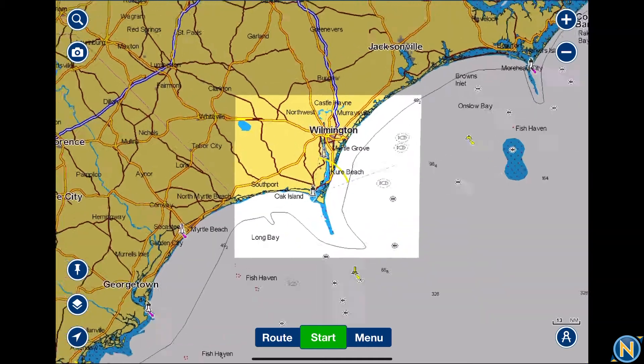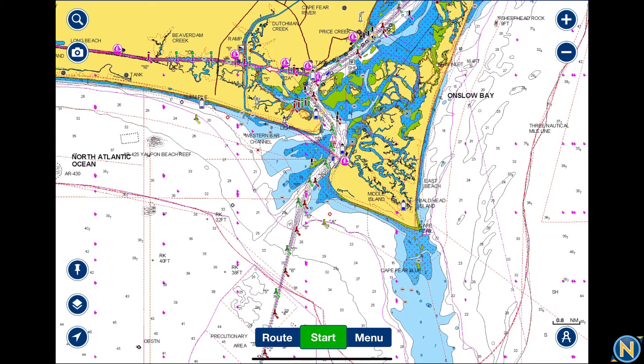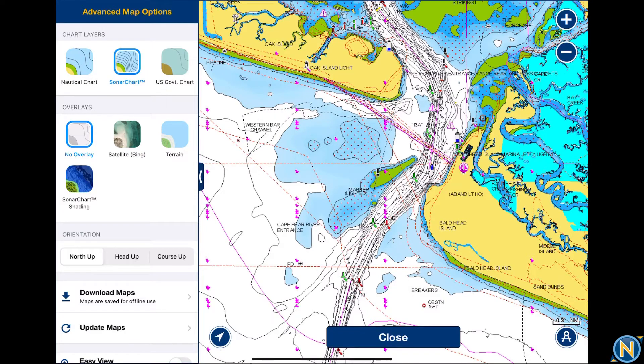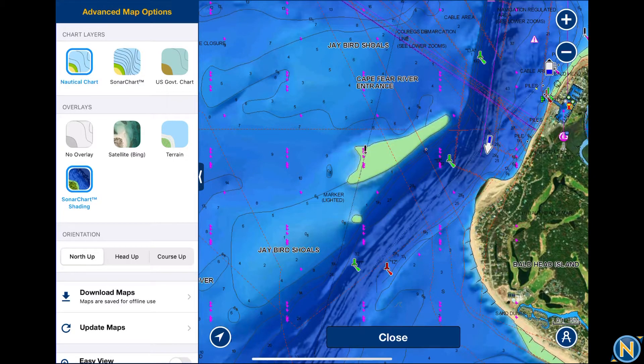Once downloaded, we can zoom right in and we have all the chart information — current tides, Active Captain notes, chart information, and marina information. We can go back in and put it in sonar chart mode with sonar chart shading and get all of that info. Now we have all the information for the channel and can very clearly see what's going on at the Cape Fear River entrance. It's really nice to have.